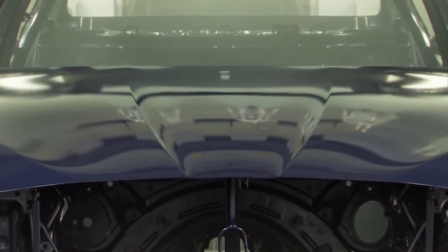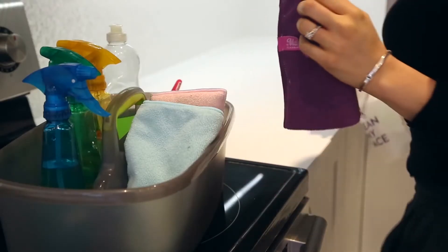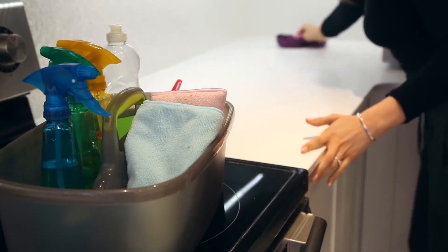By the way, the hardness of the paint on a car body is equal to 2H. After 48 hours, it can be used to clean the treated surfaces with common disinfectants.